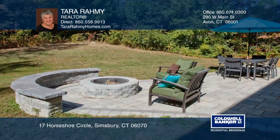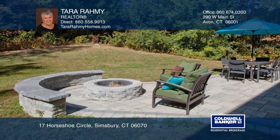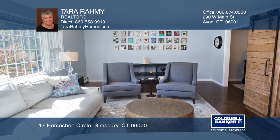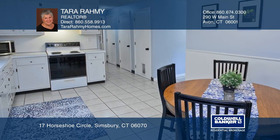Enjoy newer hardwood floors, windows, and lighting in this fabulous Simsbury home. Outside, the stone patio has a fire pit that anchors the yard. The large living room, dining room, and spacious Eden kitchen make entertaining easy.